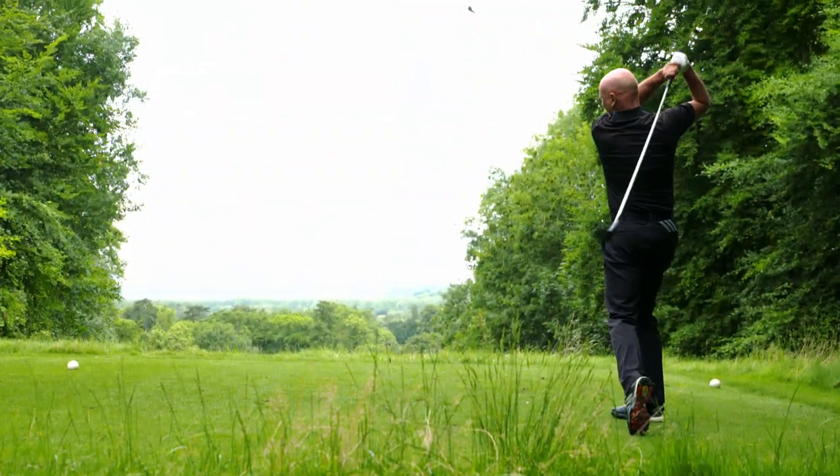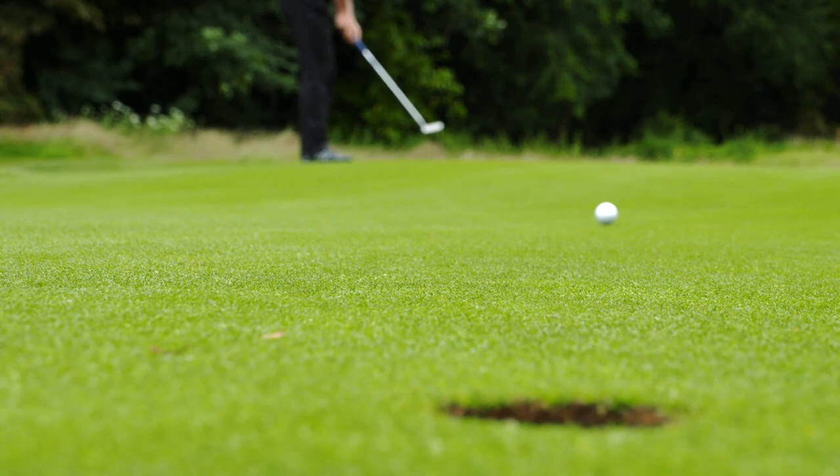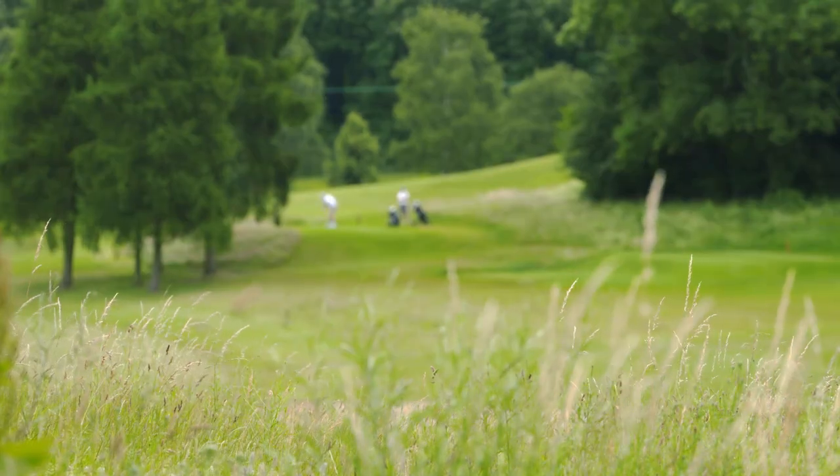A round at Temple is a treat for any golfer. If you've never played here before, you really are missing out. So visit us for a game.